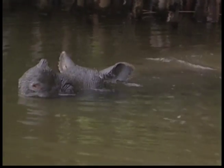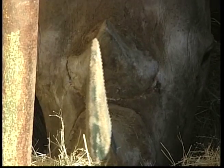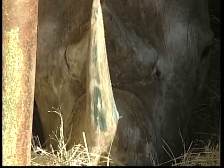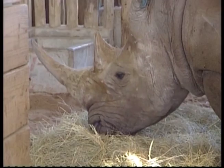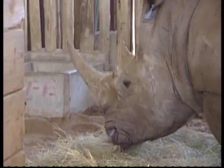Rhinos also have big horns that grow in the middle of their nose. A rhino's horn is made of keratin, which is the same thing that our fingernails are made of. Yes Zeke, if their horns break, they can grow a new one.